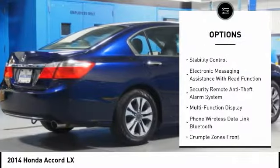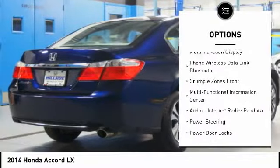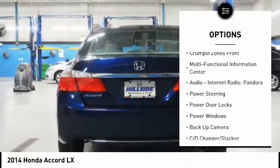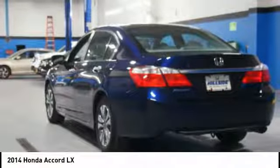Traction control, stability control, backup camera, power steering, cruise control, AM FM stereo radio, power windows, CD player, power door locks, power brakes.